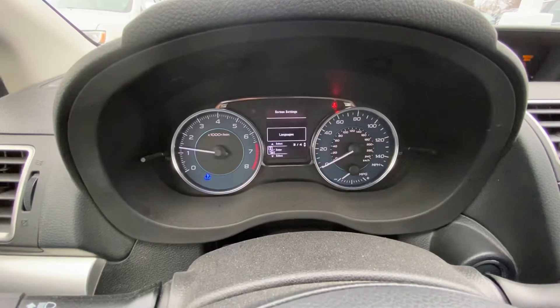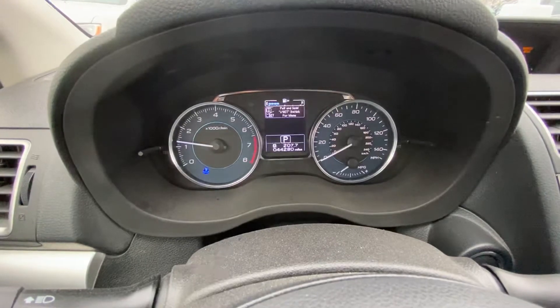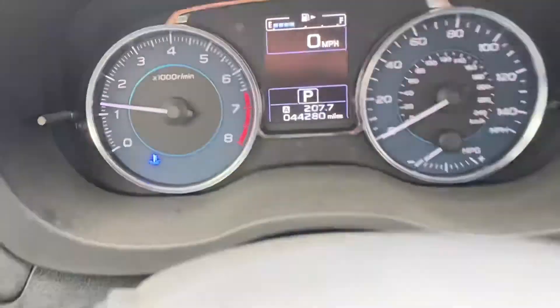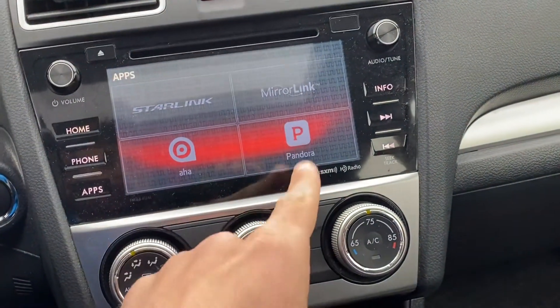You can walk through the screen: languages, gauges, things like that. You can see it's got very low miles — 44,280. You've got your Bluetooth, you've got Starlink, MirrorLink, and Pandora.